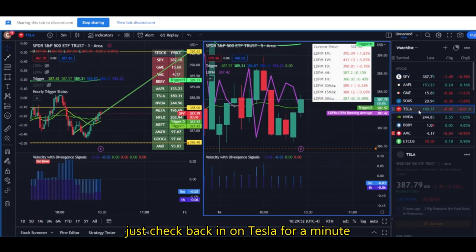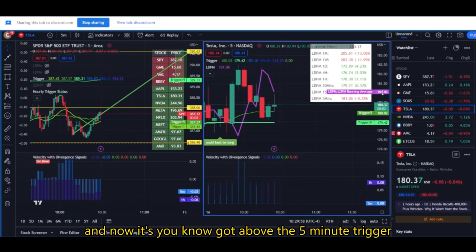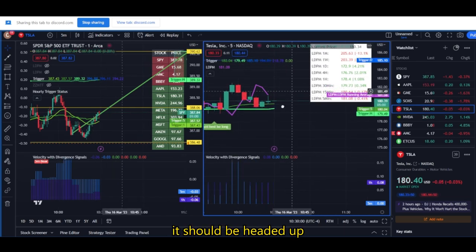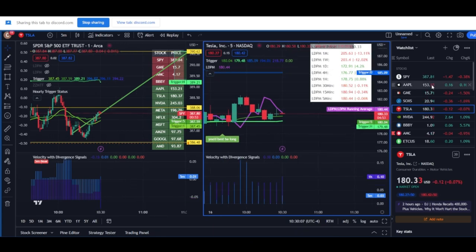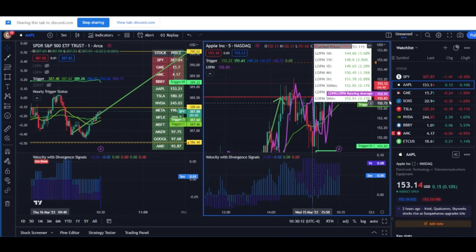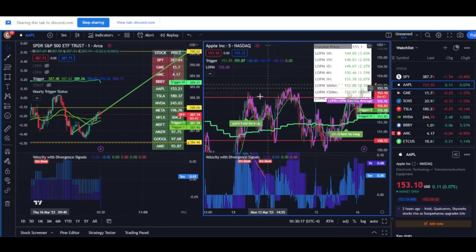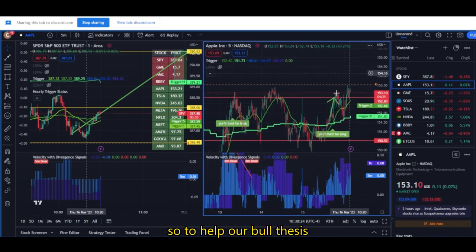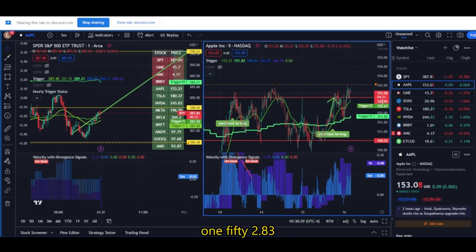Just check back in on Tesla for a minute. Tesla bounced off its hourly and now it's got above the five-minute trigger. Similar story — it should be headed up to test the daily trigger at 185. Apple has not been able to get any acceleration above this level. So I'd be curious if it could push up at all. We know there's been plenty of rejections at this level. So to help our bull thesis, we want to see a lot of separation away from 152.83.